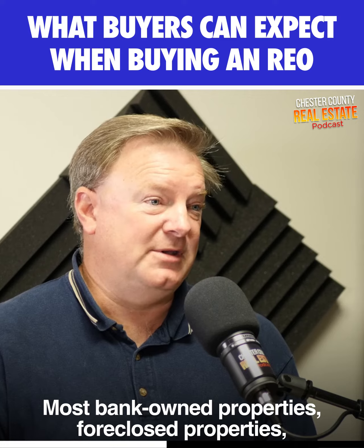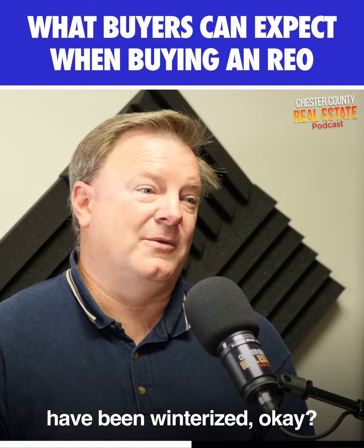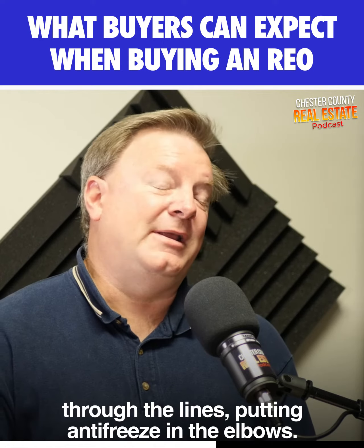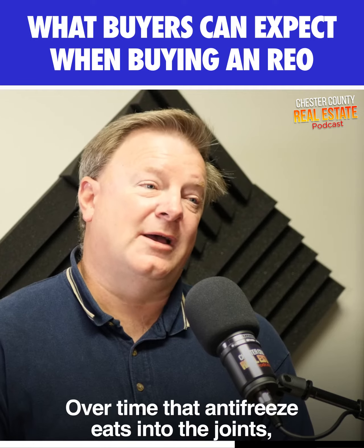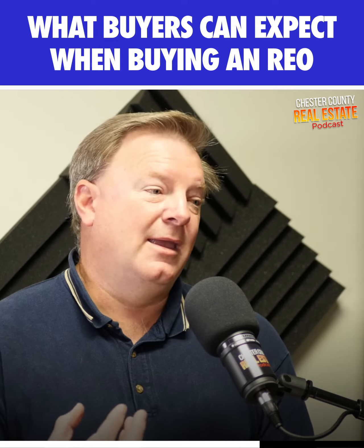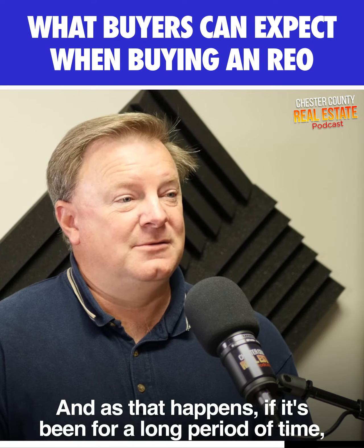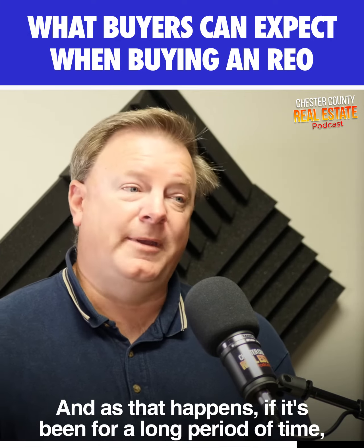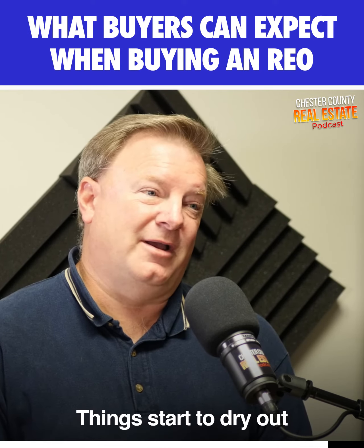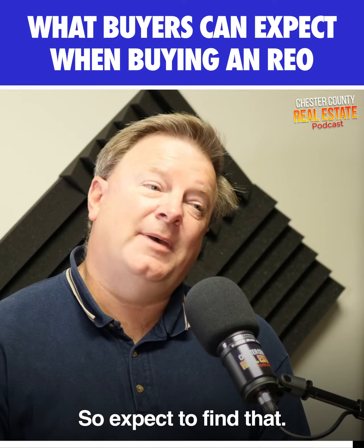Most bank-owned, foreclosed properties have been winterized, which is putting air through the lines and putting antifreeze in the elbows. Over time, that antifreeze eats into the joints and into the gaskets. And as that happens, if it's been for a long period of time, you can get what's called dry rot — things start to dry out and they don't hold or keep back the water anymore. So expect to find that.